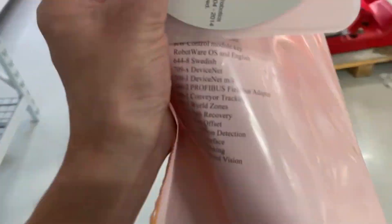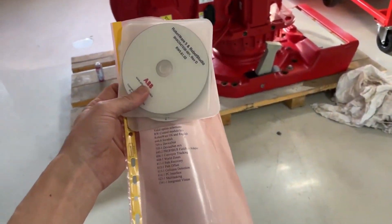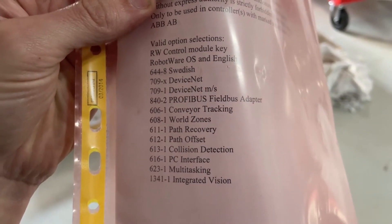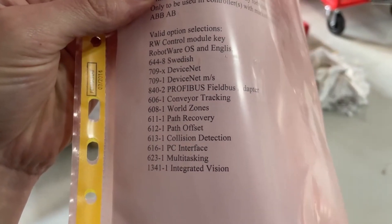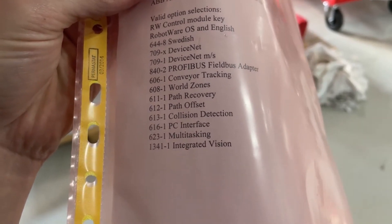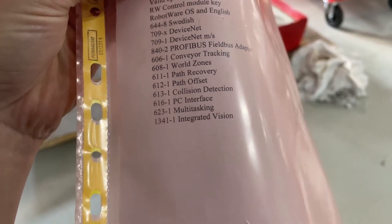It's got options — all these devices. Cool stuff like conveyor tracking, world zones, path recovery, path offset, collision detection, PC interface, multitasking, and integrated vision.